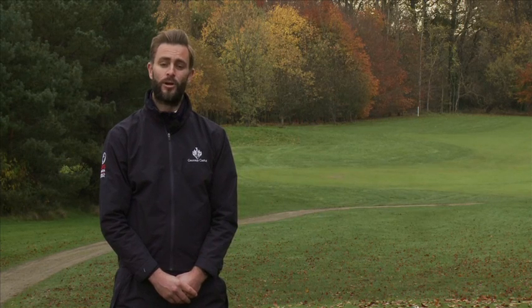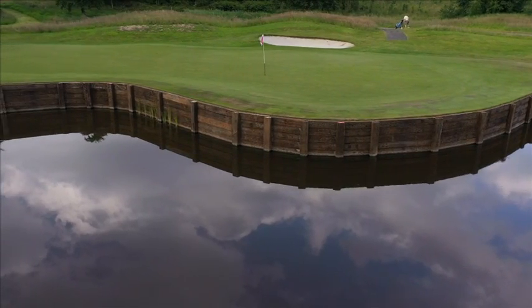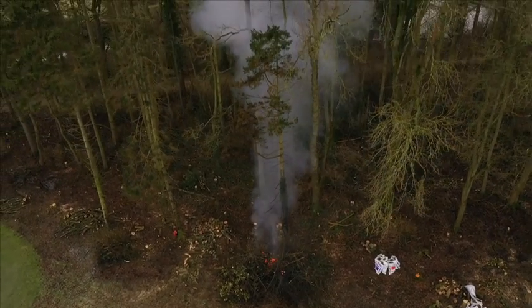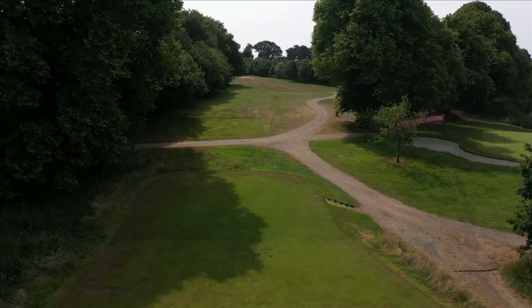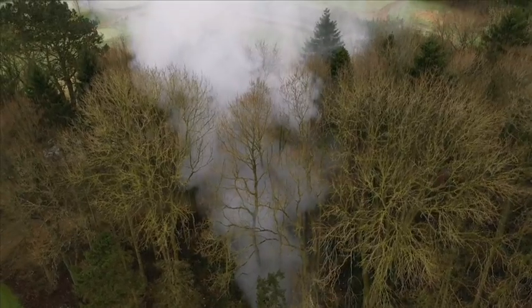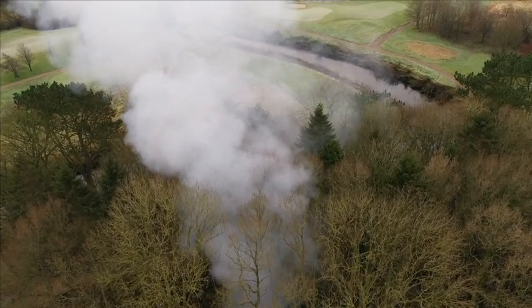Over this period, Galgorm has continued to evolve and we have invested significantly in our beautiful parkland. Here's a summary of all the projects carried out in 2020 and 2021. In addition to individual projects, we continue to invest in our path network throughout the course, with major drainage improvements and significant woodland management to improve playability and your overall experience at Galgorm all year round.